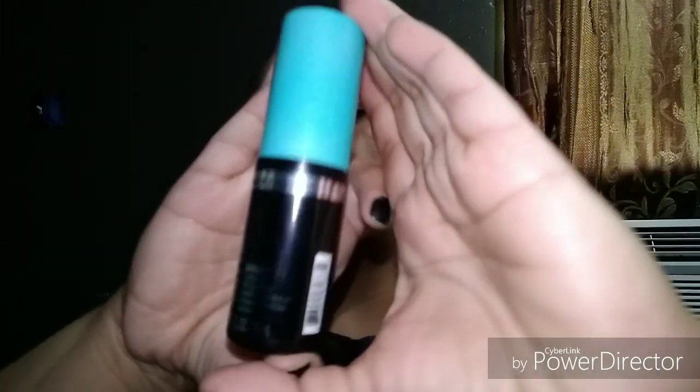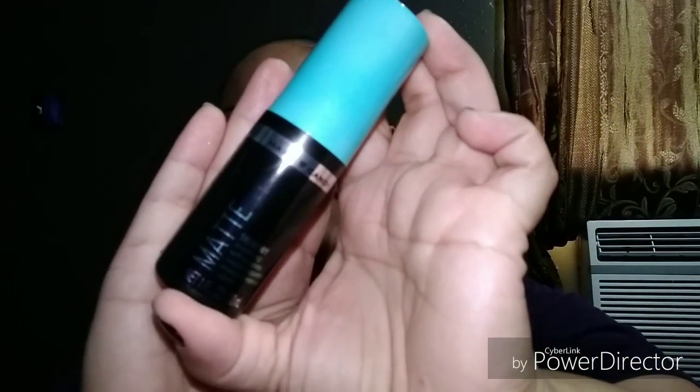I want to get a blush, so hopefully I'll be able to get one soon. For my setting spray, I used the Hard Candy Matte Sheer Envy setting spray. I only got this for $1 — both of these were $1 each after Christmas when they had those sales going on, and they are new; I just opened them because I bought a couple.